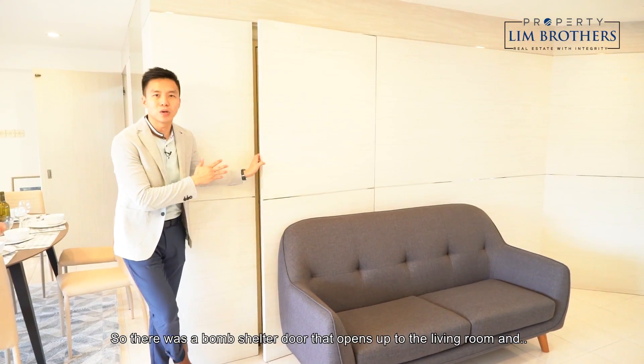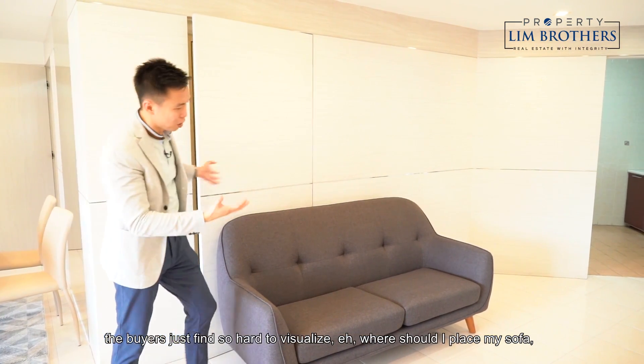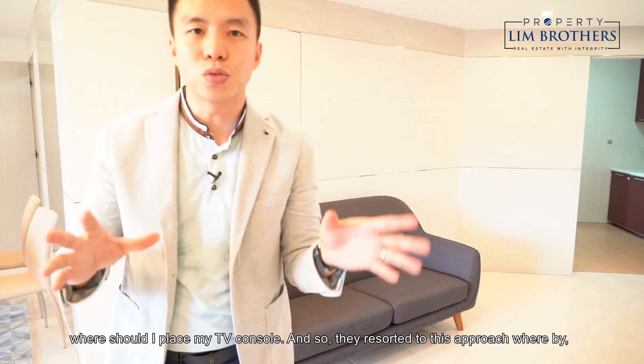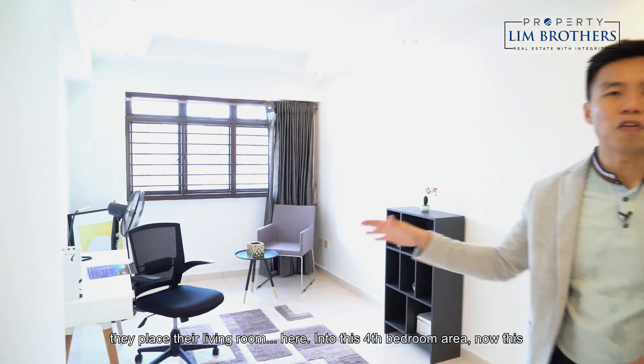The largest problem was the living room, because a bomb shelter door opens right into it. Buyers found it so hard to visualize where to place the sofa or TV console. So they resorted to placing their living room into the 4th bedroom area instead.